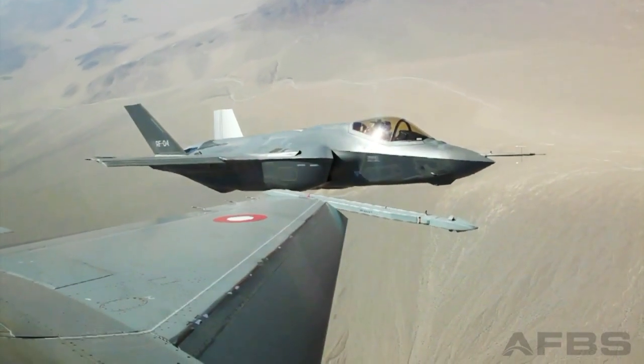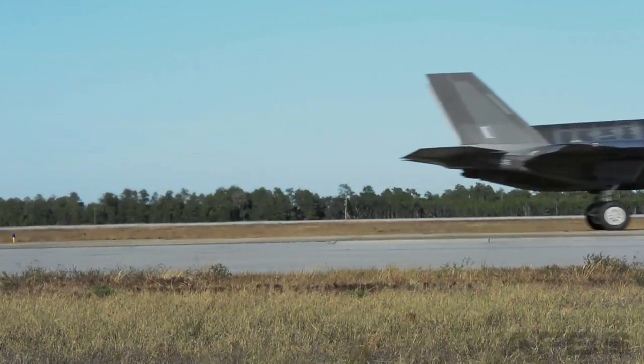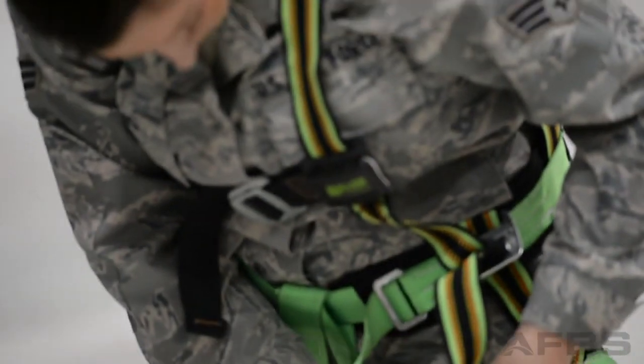There's not one sortie that goes by where I don't end up turning around, looking at the twin tails and the F-35 behind me, and thinking, wow, I have the best job in the world. But pilots weren't the only airmen lucky enough to be selected for involvement in the early phases of this fifth-generation fighter.